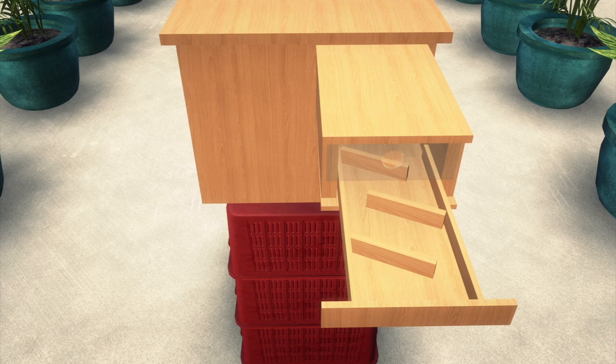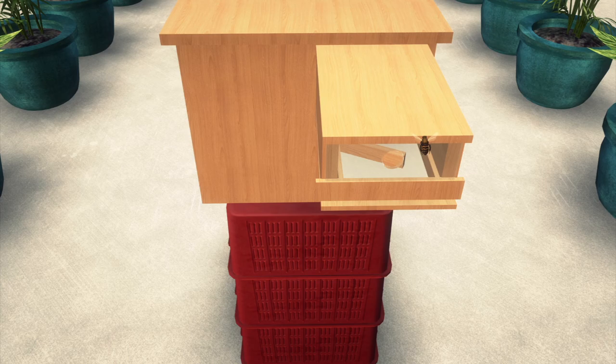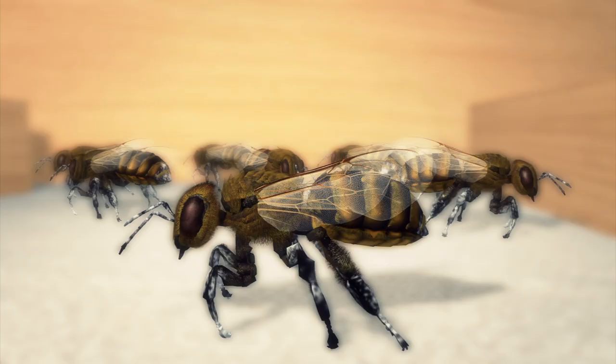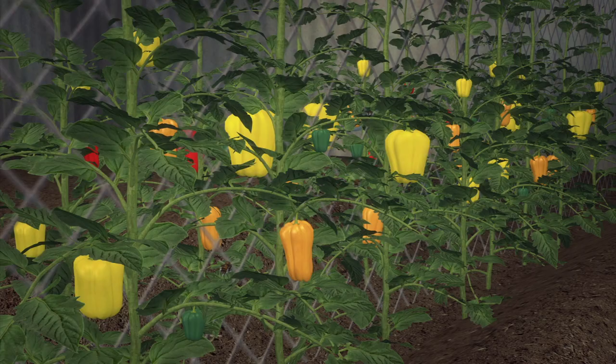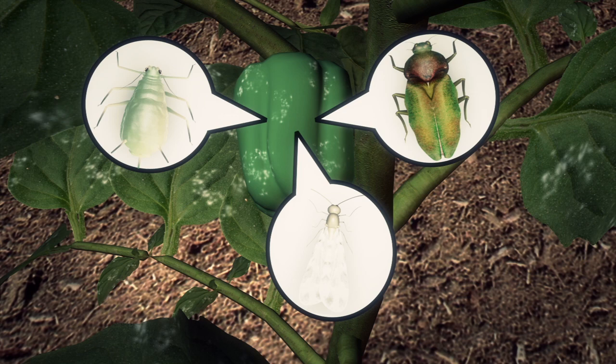A wooden dispenser containing bio-pesticide was installed at the entry and exit of the hive. The bees automatically pick up the pesticide as they leave their hives. Experiments have shown the bees have successfully distributed the fungus Beauveria bassiana to greenhouse sweet peppers. The fungus kills pests such as whiteflies, aphids, and lygus.